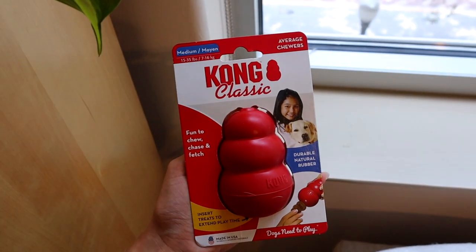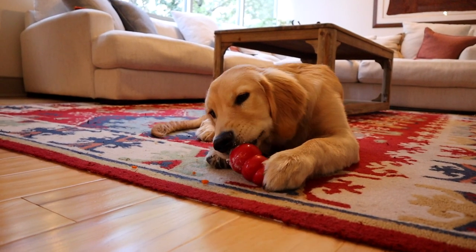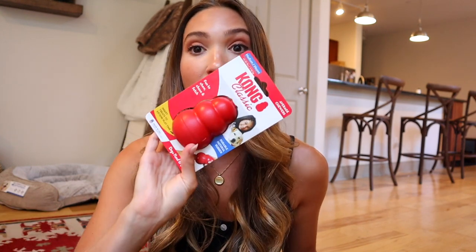The last thing is another Kong classic. I love these. I get a lot of questions about good toys for puppies, and one of my favorite things to keep him occupied when we were crate training him is a Kong toy. You can fill it with peanut butter that's safe for dogs, or plain yogurt, and you can freeze it. You can even put their food in here, make it kind of wet, freeze it, and it'll keep them entertained for a really long time. Feeding him Kong treats in his crate really helped him associate his crate with positive things. I'll have those things linked down below.